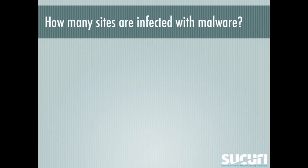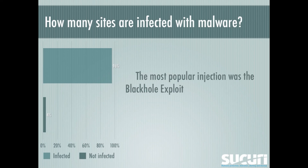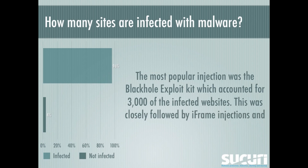How many sites are infected with malware? In our overall analysis, we saw that 96% of sites are clean and 4% of sites are infected. The most popular injection was the Black Hole exploit kit, which accounted for 3,000 of the infected websites. This was closely followed by iframe injections and conditional redirects.